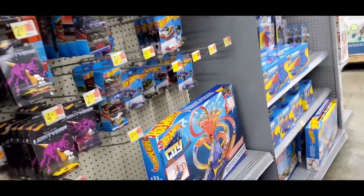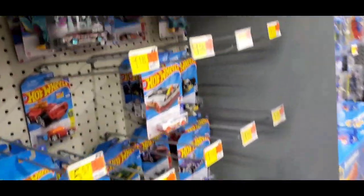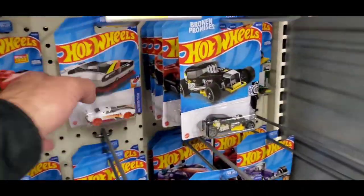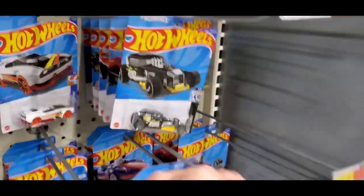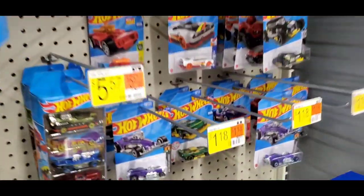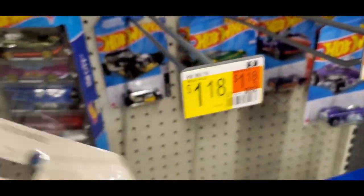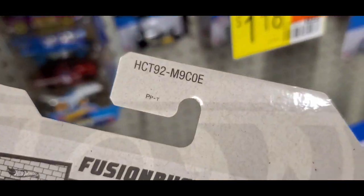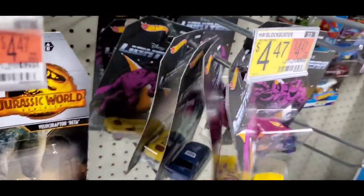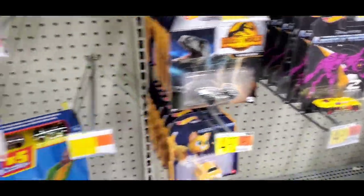We're here at Walmart on Foothill, Rancho California. We have no Hot Wheels whatsoever. We're kind of low — I still have the Light Years if I sit on that for a while.